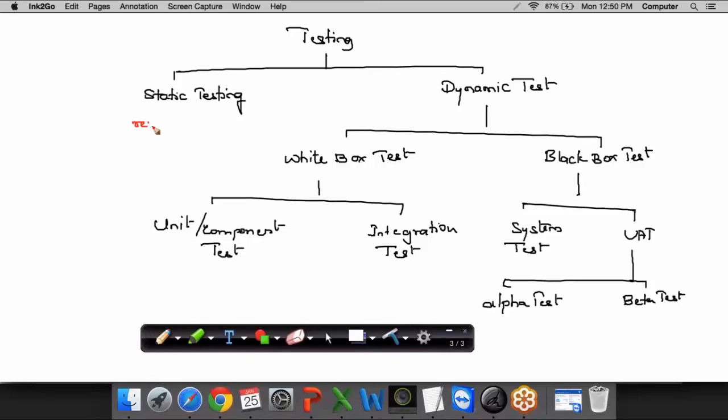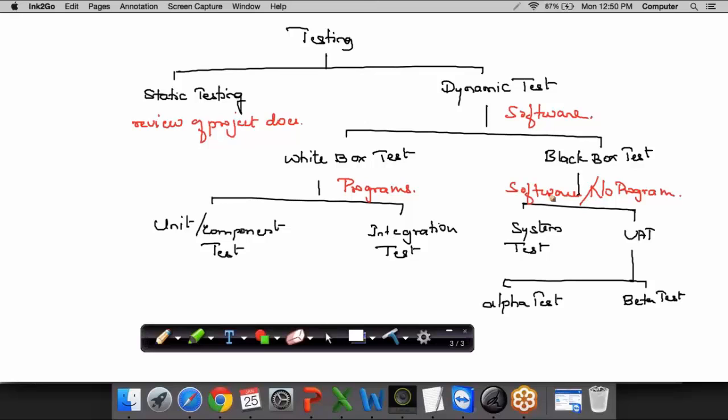In static testing, we review all project documents to identify errors. In dynamic testing, we run the actual software and check for defects. In white box testing, we focus on the programs. In black box testing, we execute the actual software and test it. The first two types — unit and integration — are done by the developer; system testing is done by the QA; user acceptance testing is done by the users. In alpha testing, the testing is done in the IT environment by real users; beta testing is done in the client or real environment by real users.